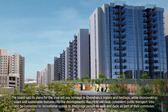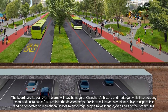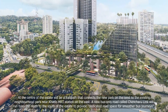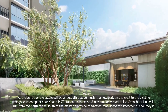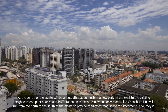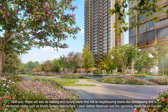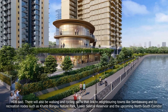Precincts will have convenient public transport links and be connected to recreational spaces to encourage people to walk and cycle as part of their commutes. At the centre of the estate will be a footpath connecting the new park on the west to the existing neighbourhood park near Khatib MRT station on the east. A new bus-only road called Chancheru Link will run from north to south, providing dedicated road space for smoother bus journeys. There will also be walking and cycling paths linking to neighbouring towns like Sembawang and to recreation nodes such as Khatib Bongsu Nature Park, Lower Seletar Reservoir and the upcoming North-South Corridor.